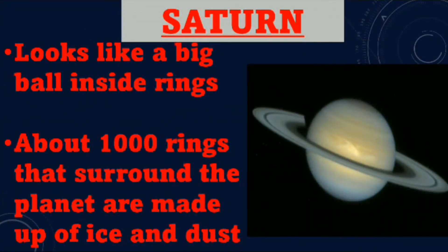Saturn. Saturn looks like a big ball inside rings. About a thousand rings that surround the planet are made up of ice and dust.